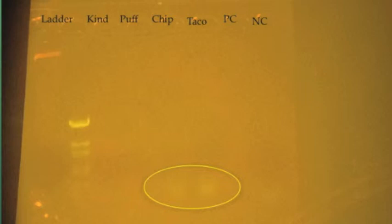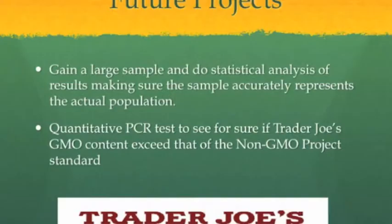A few ways to expand upon this experiment would be to gain a large sample of Trader Joe's corn chips from several randomly selected bags and do a statistical analysis of the findings to see if the sample is accurate in comparison to the total population. Another addition to the test would be to do a quantitative PCR test, which would tell us if it was above or at the threshold of 0.5% GMO.